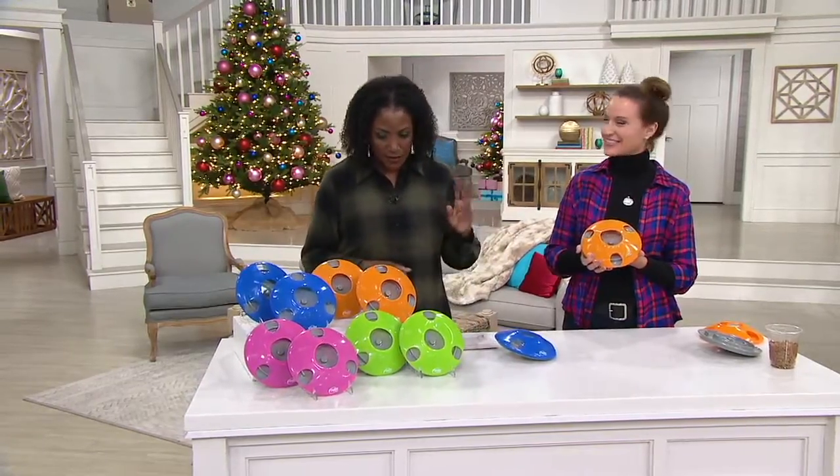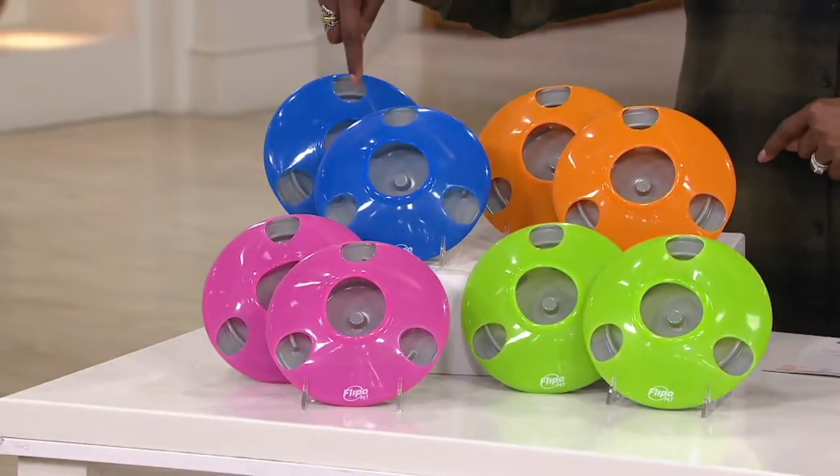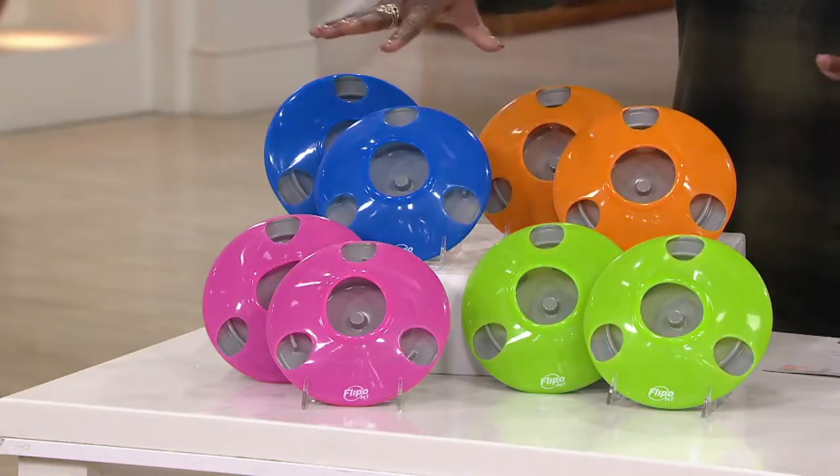This comes in a set of two. Here are your color choices — you can get two pink, two blue, two orange, or two green. They all work exactly the same.